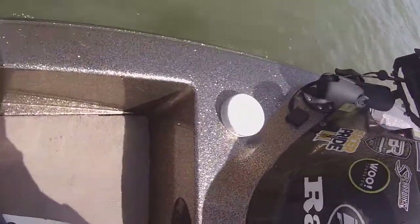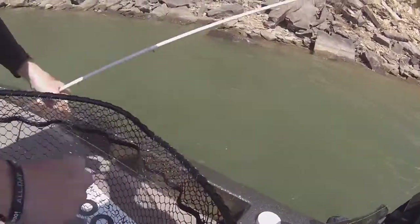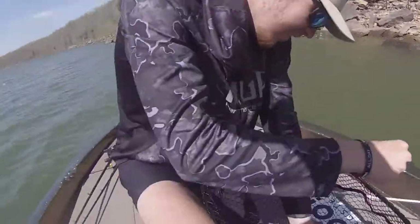Here's Matthew — he had a good one. We pulled up on this bank and immediately, bam, he got drilled. A nice, solid 2-and-a-half to 3-pound largemouth that just choked it.